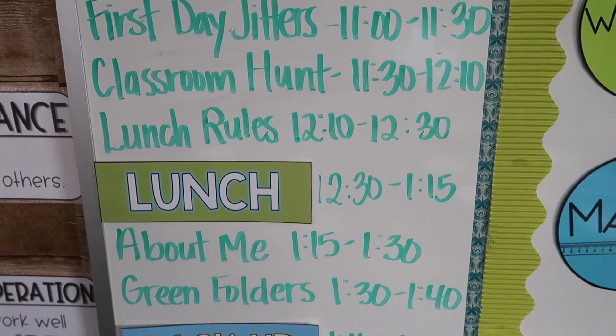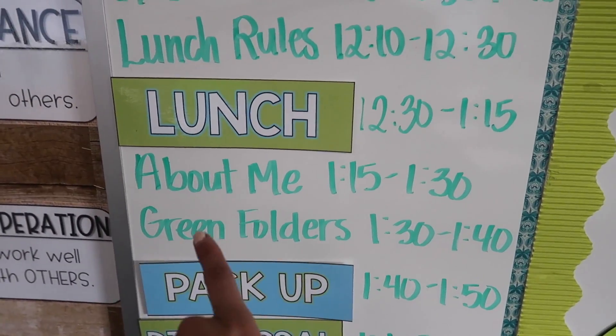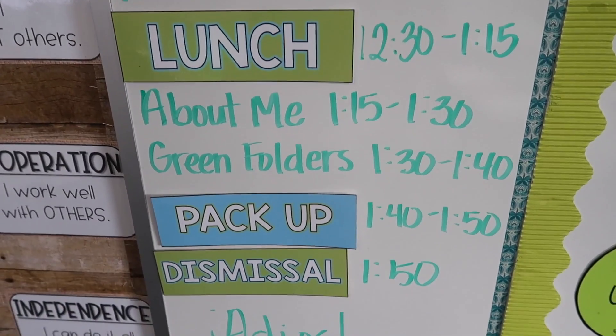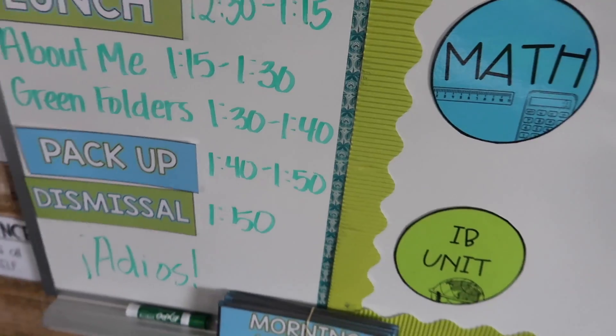Then we're going to do a classroom scavenger hunt. Talk about the lunch rules, go to lunch, continue working on their about me, talk about green folders — basically our communication folders — and then pack up and go home. Today is Thursday so it is a short day. We have minimum days every Thursday and we have collaboration at the end of the day.